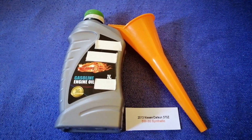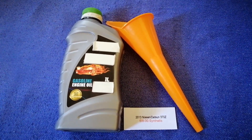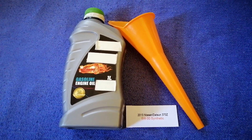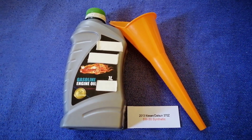If your 2013 Nissan 370Z uses a different type of oil, or if you know a cheaper place to buy oil for your car, make sure to leave a comment and let the rest of us know. Don't forget to check the video description for the most recent price. Thank you for watching — please like and subscribe.